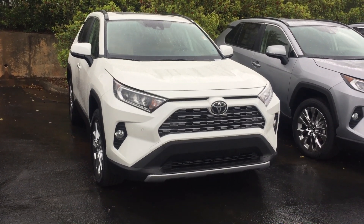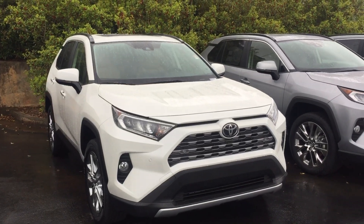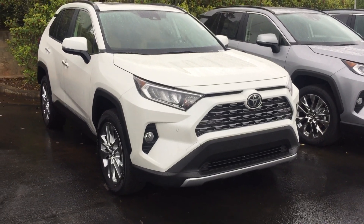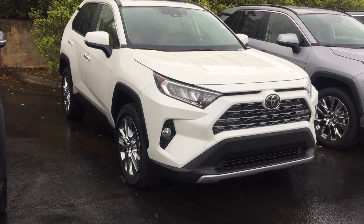Hey, it's Brent Steele here at LaGrange Toyota. I wanted to send you a quick walk-around video of the 2019 Toyota RAV4 Limited that you inquired about. It's here, it's on my lot. It is a beautiful, beautiful blizzard pearl on tan. It's amazing.